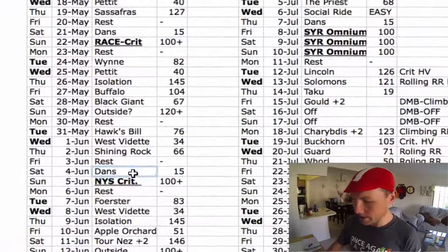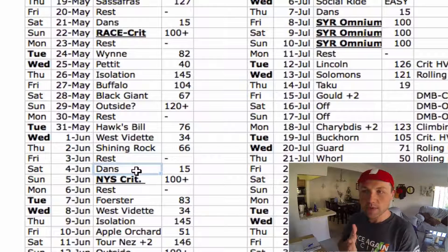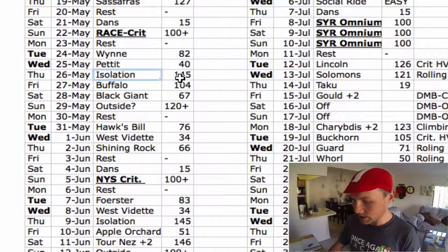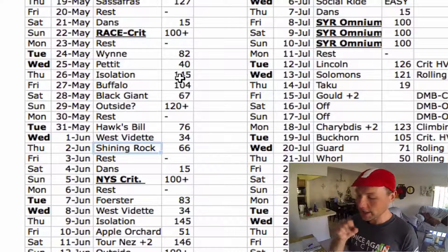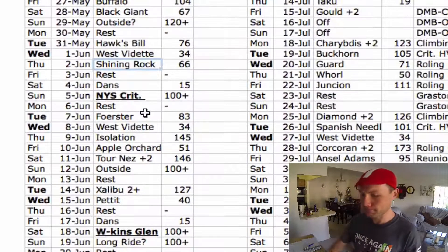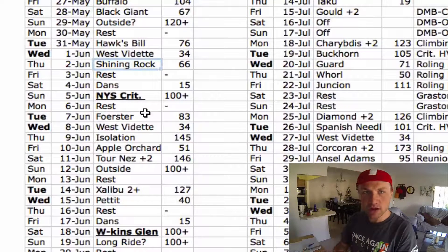If you look at the rides I plugged in, I basically went to the Road Race Criterium High Volume Plan and took different workouts from that plan. For example, on the 26th: Isolation — that's off the High Volume Criterium Plan. Buffalo, Black Giant, Hawksbill, West Vedette, Shining Rock — those are all off the high volume crit plan.